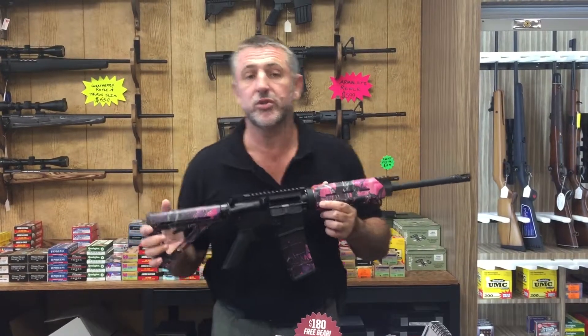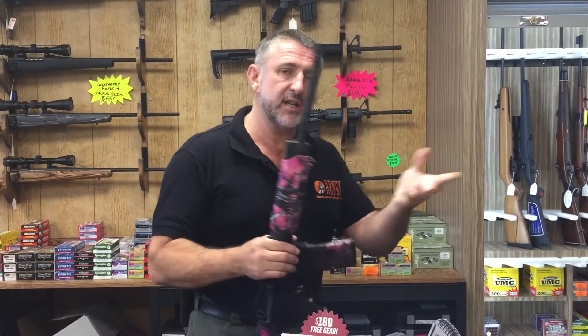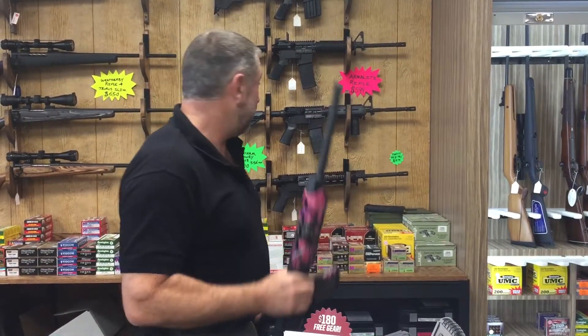And this gun — $700. Look at that. Normally when you see these guns they're kind of knocking on the door of $900. However, $700.